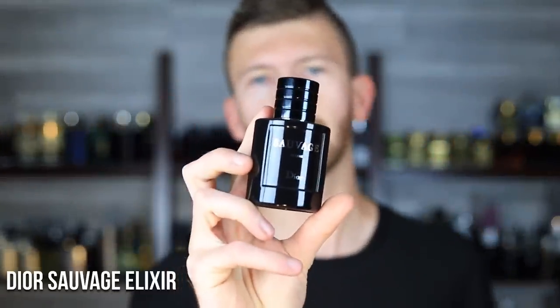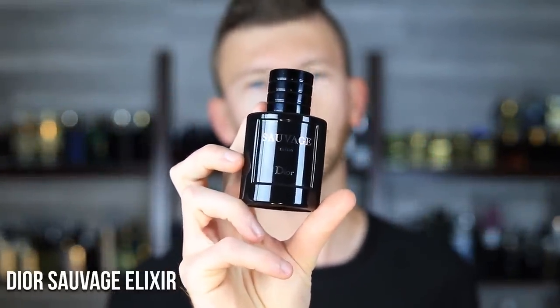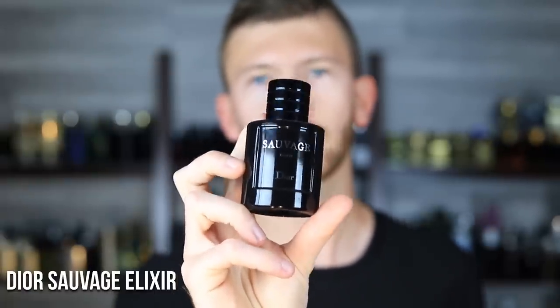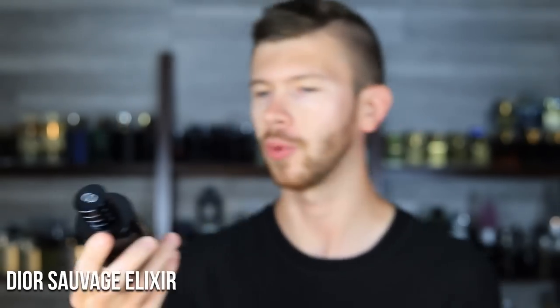First up is Dior Sauvage Elixir. This is the 60 ml bottle, which is now the small bottle — they came out with 100s, but when this was first launched it was only available in a 60 ml. I'm not sure if they were pressured to put out a bigger bottle or if they always had intentions of doing that. I had no choice but to buy the 60, and to be perfectly honest this is plenty.